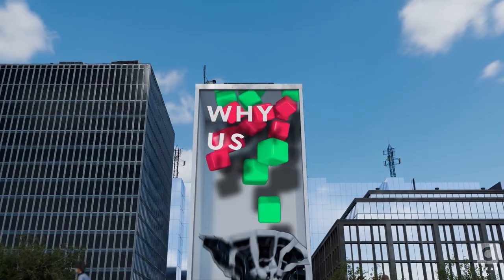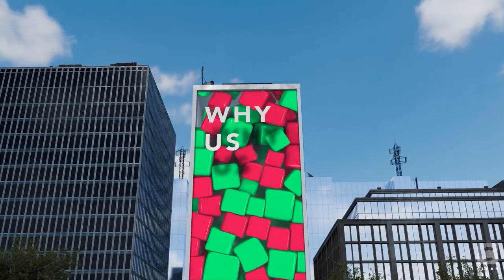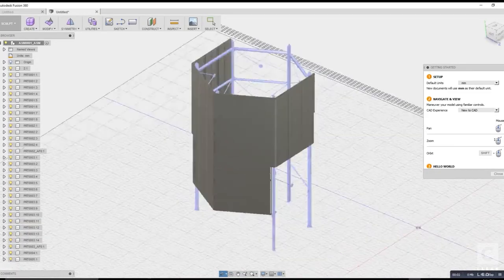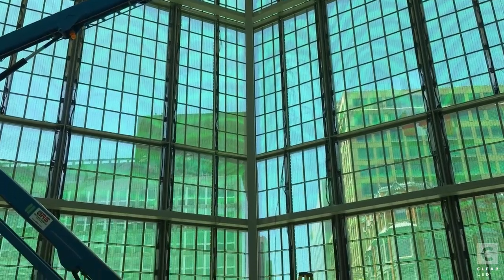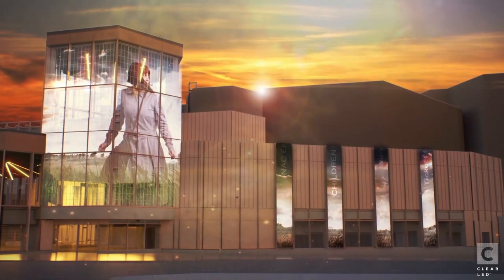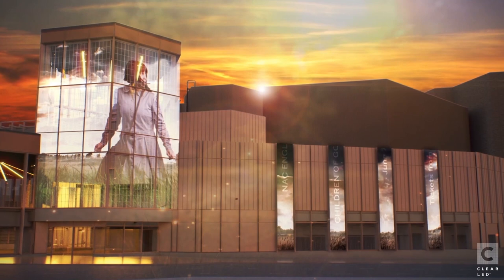Lastly, why us? There are plenty of options out there, so why choose ClearLED? Well, the answer is simple — we're committed to excellence. We're here to innovate, create, and provide solutions that make a difference for your business. With our transparent LED displays, you're not just getting a product; you're getting a partnership that delivers a proven return on investment.